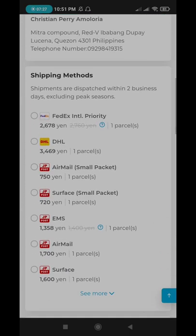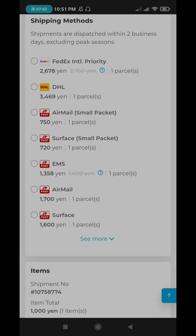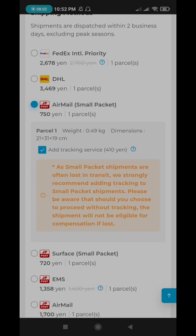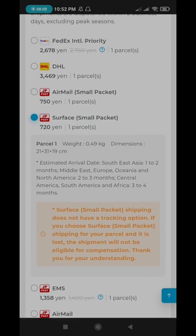For express shipping, I don't suggest using FedEx or DHL. I suggest you use either Surface, AirMail, or EMS. If you have a small packet or a small item, you can use AirMail small packet or Surface small packet. AirMail is by air, so it's way faster than Surface, because Surface shipping is through cargo ships.